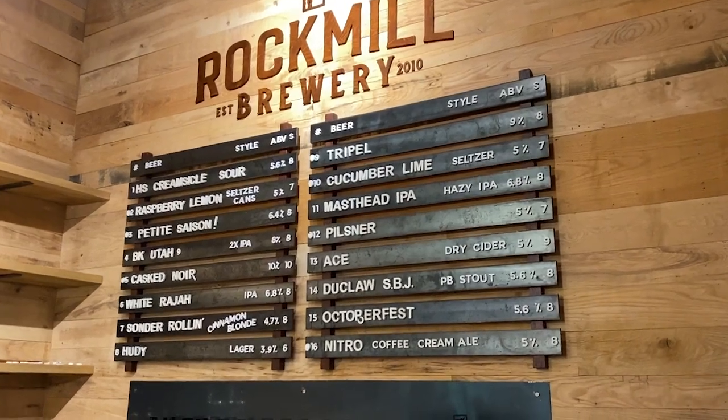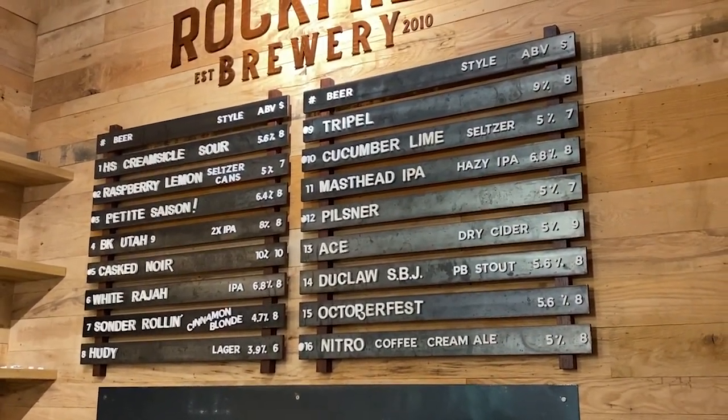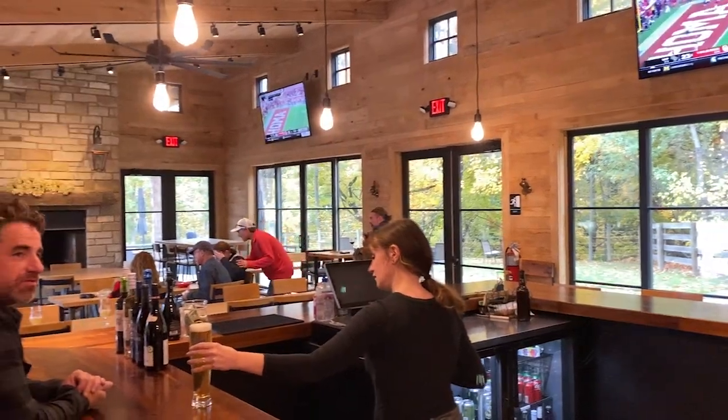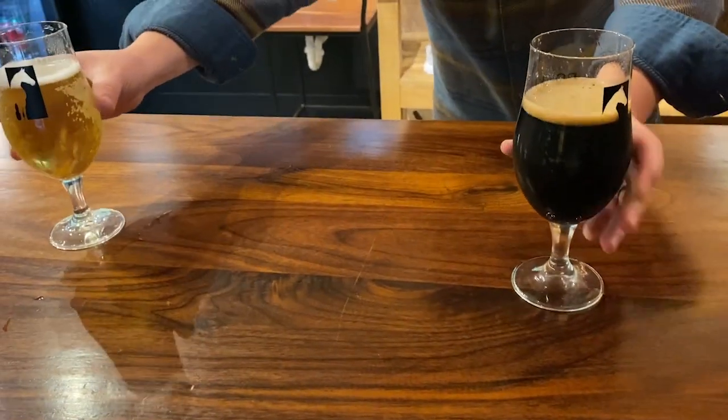Got some good looking beers on the menu, my friends. As in the last couple of videos, I'm taking the bartender's word for it. I'm getting my cask noir — it's a style with Saison yeast, is what he said. Let's try this cask noir.